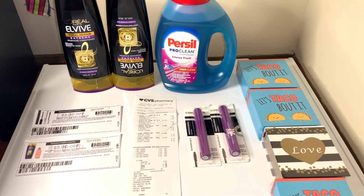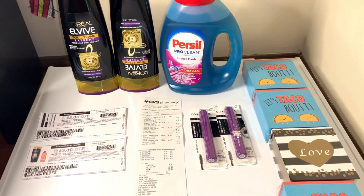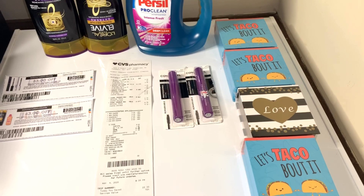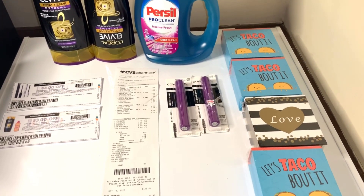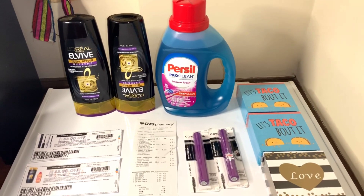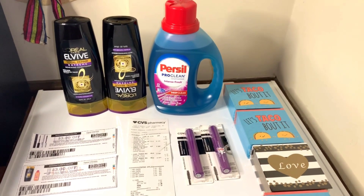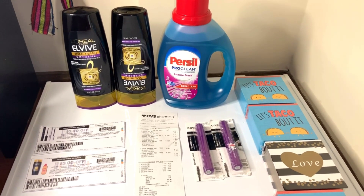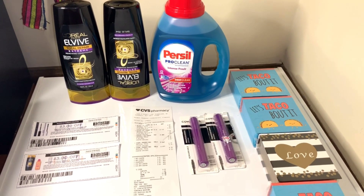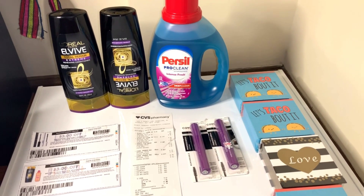Hi everybody, this is Fifi. Thank you so much for tuning in to my video today. These are a few items that I picked up from CVS. I'm going to show you the breakdowns, and also those items on the side right there — those are some clearance items I picked up as well. Before we get into the video, please watch in its entirety, give me a thumbs up, comment, subscribe if you haven't already, and share this video.